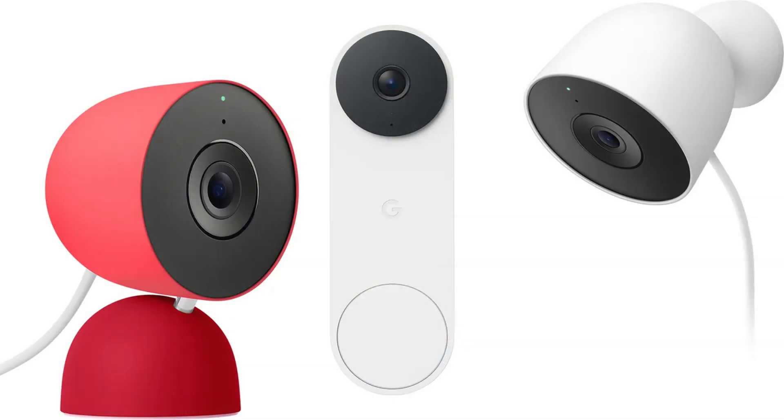Google hasn't released any new Nest products in quite a few years now, so you'd be forgiven for thinking Google might kill off Nest, but that's not the case. We've gotten our hands-on information and renders of a number of new products that are coming to the Nest family in the not-too-distant future.